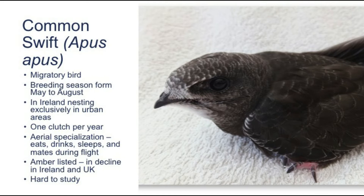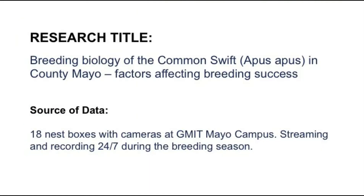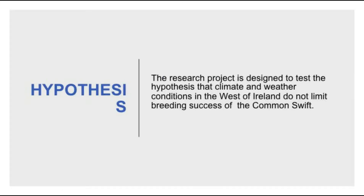The common swift is a very unique bird species. It spends most of the year flying away from the breeding grounds and builds nests in places that are hard to access, making the study of the species' biology very challenging. The research title of my project is 'The Breeding Biology of the Common Swift in County Mayo: Factors Affecting Breeding Success.' The source of data is 18 boxes with cameras at GMIT Mayo Campus streaming and recording 24/7 during the breeding season.